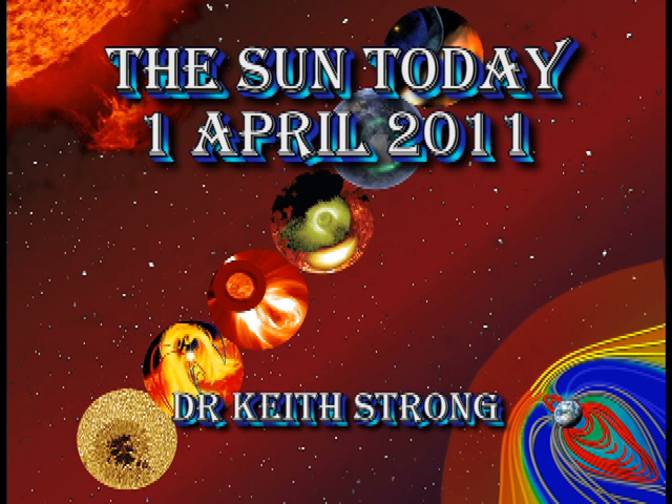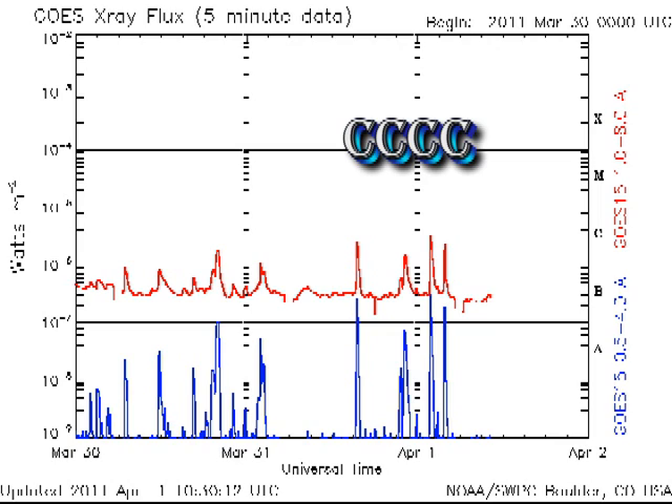Welcome. This is what's going on on the Sun today, April 1st, 2011. Solar activity has picked up. We've had four mid-level C-class flares in the last 24 hours — three of them tagged to Region 1176 and one to Region 1178.